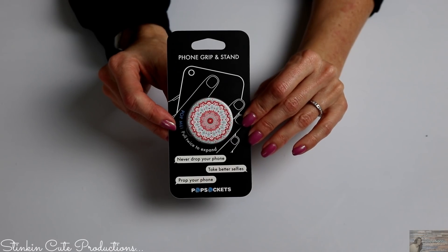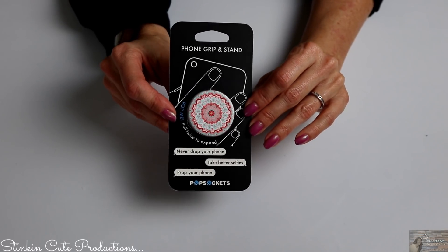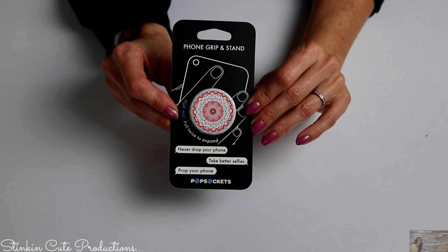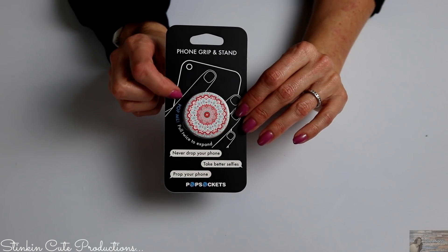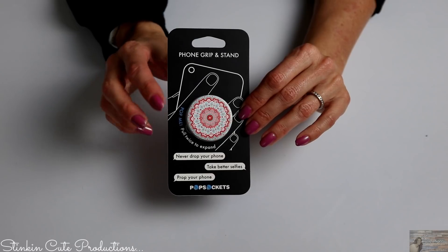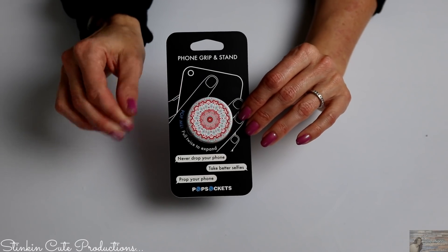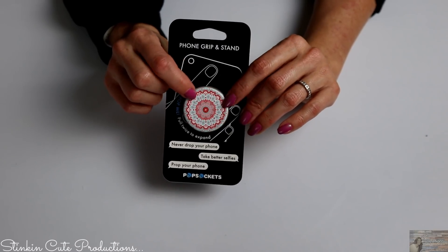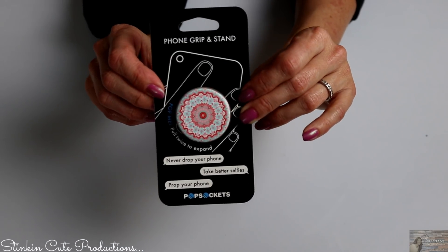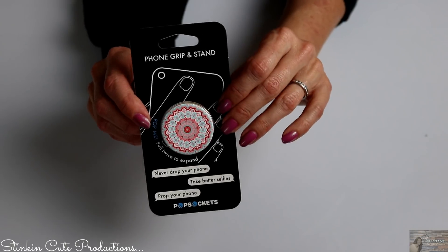Lastly, I picked up one of Michaels' pop sockets for the back of my phone, because I cannot stand the ones at Walmart. These are so easy — they pop in and out as you need them. The Walmart ones you have to push down and twist shut, and if you twist too much they pop back open. I love the ones Michaels has because they also come in really fun and cute designs.